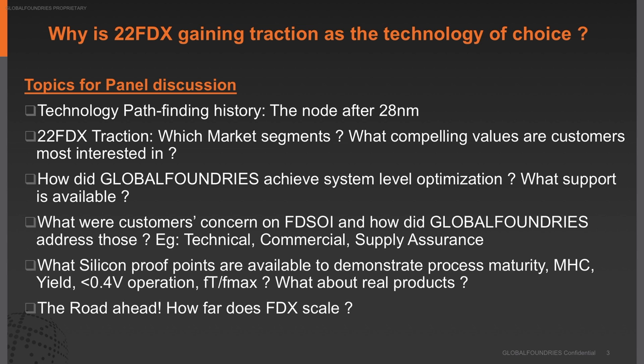We'll also discuss what Global Foundries has done to achieve system-level optimization, address concerns heard from the field, talk about silicon proof points and process maturity, and finally cover the road ahead — what the real roadmap looks like and how far FDX can scale. We'll try to cover all of that in the next 45 minutes.